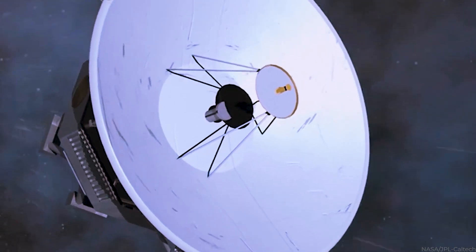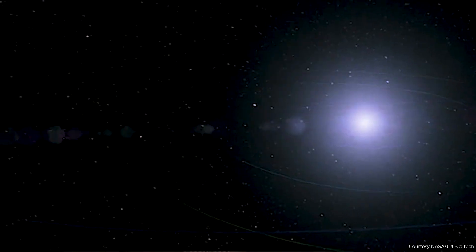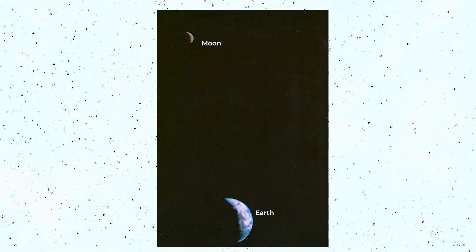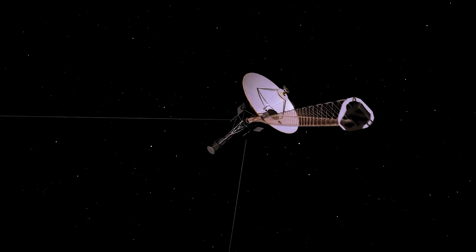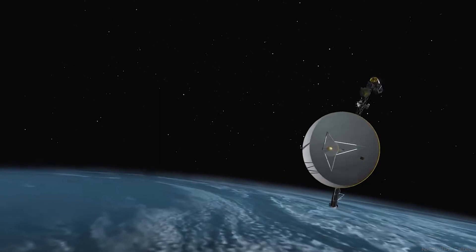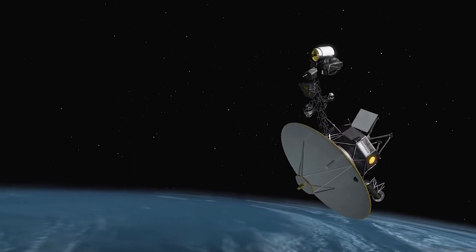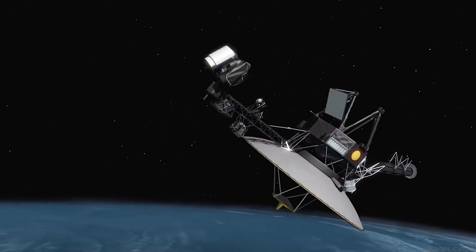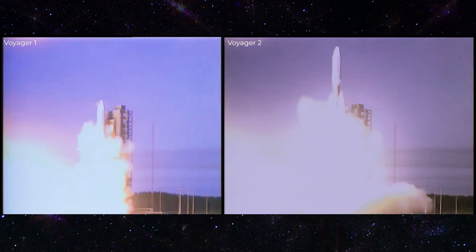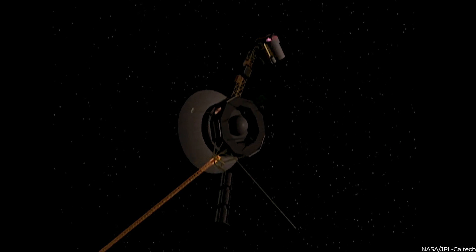Voyager 2 was planned, like its sister spacecraft, to identify and explore the boundary of our solar system, which is a different trajectory altogether. To capture photographs of the planets and their moons, both spacecraft were outfitted with slow-scan colour TV cameras. They also carried many other sensors to collect magnetic, atmospheric, lunar, and other data about the planetary systems. Because the two spacecraft had distinct paths, Voyager 1 had to launch first to align perfectly for each target.